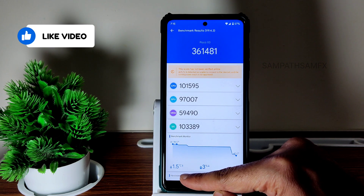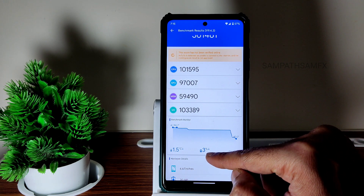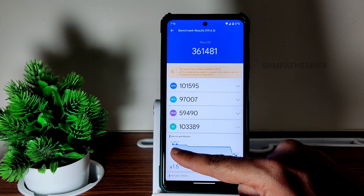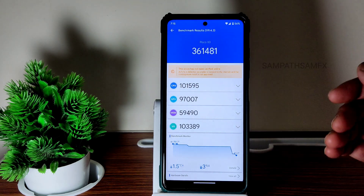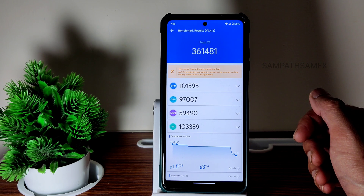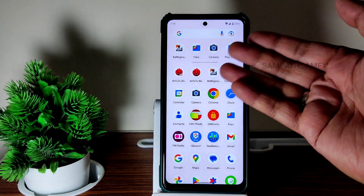The temperature raise was only 1.5 degrees Celsius during testing, and it's actually showing a temperature decrease. Three percent of battery dropped during testing, which is a good sign. And 361,000 is an excellent AnTuTu score for POCO X3. If you believe in benchmark results that's fine, but even in day-to-day performance it's really good.